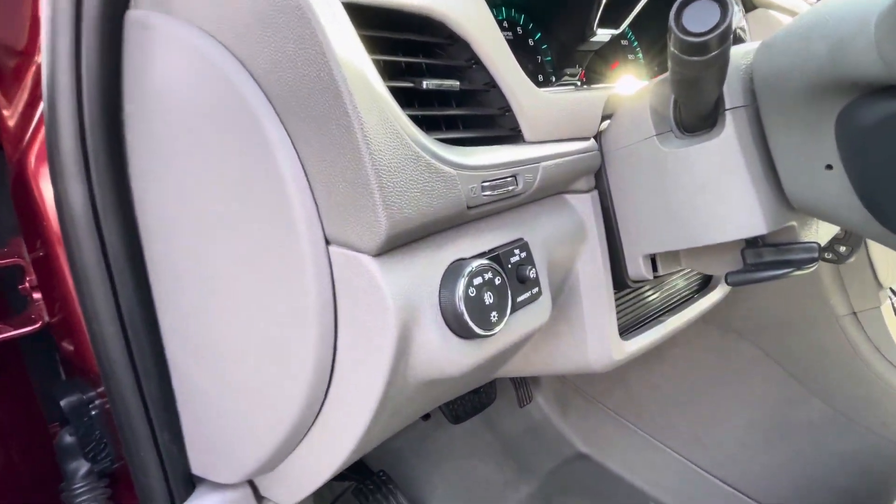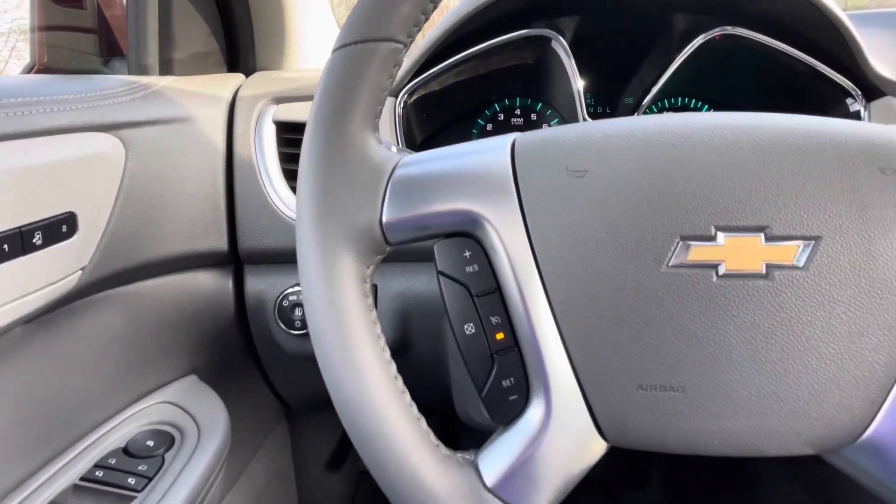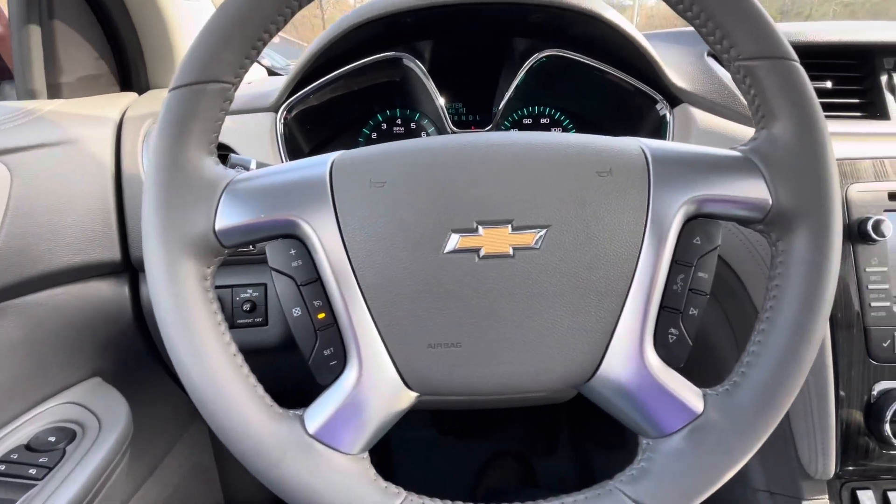Automatic headlight controls, fog light controls, tilt and telescopic steering wheel. In the wheel: audio controls, Bluetooth, and cruise.